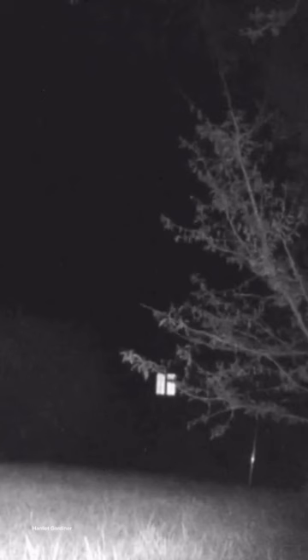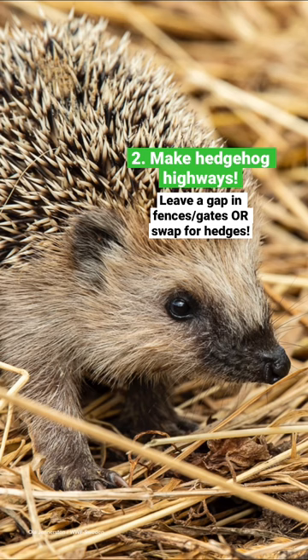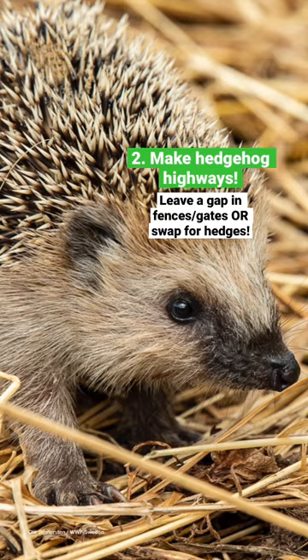Make a hedgehog highway. Hedgehogs can visit a number of gardens in one night, so make sure to leave a small gap in your fences or gates for them to pass. If not, hedges instead of fences are even better.